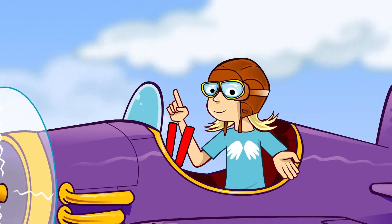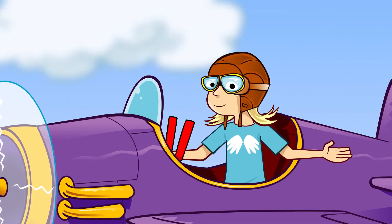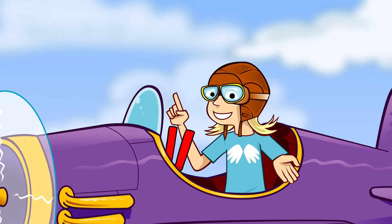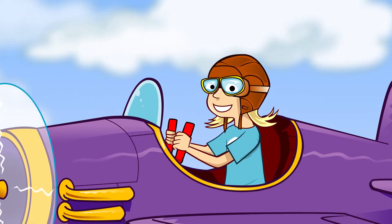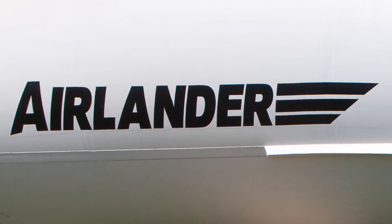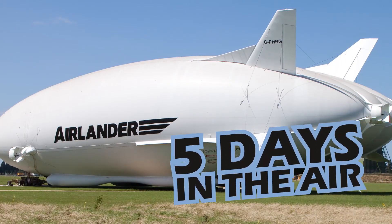Small engines are then used to control speed and direction. They're a lot less harmful to the environment and quieter too — if you live near an airport, that's something you might like. These airships, or hybrid aircraft as they're sometimes called, are named airlanders. They can stay in the air for up to five days at a time, making them cheaper for long flights.